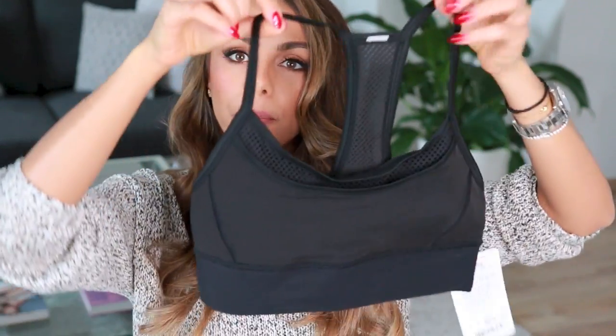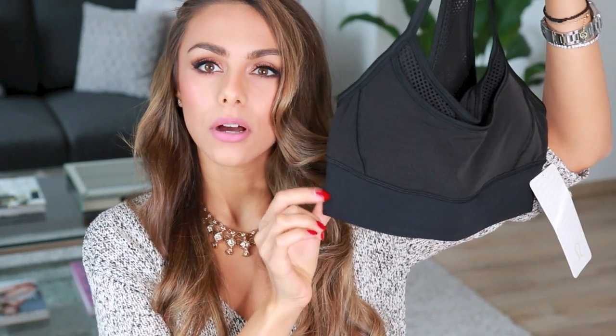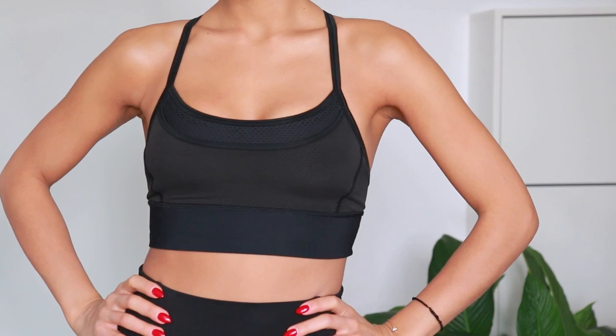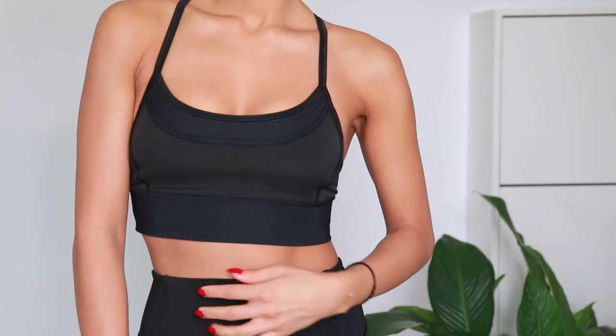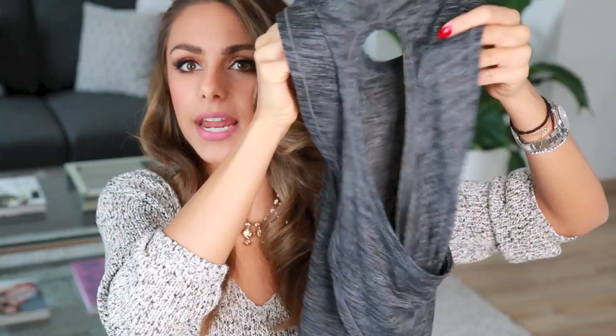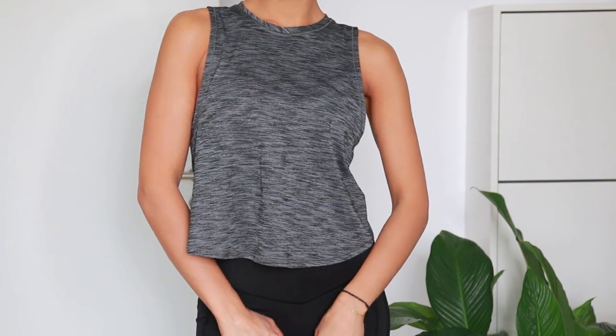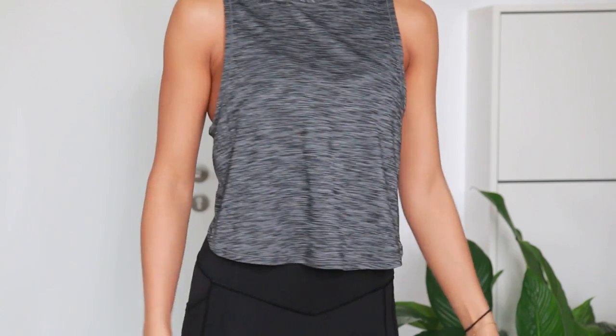They also have really cute tops and workout bras. I got a workout bra — it's a little bit longer in the front than a regular sports bra, which is what I wanted. I think the design is super pretty and it fits really well. I initially tried on the bottoms and the sports bra and thought it would look cute with a cropped top that wasn't too tight. I found a top with a crossing detail on the back, and I love that it's cropped because the high-waisted pants and the two together look really good.